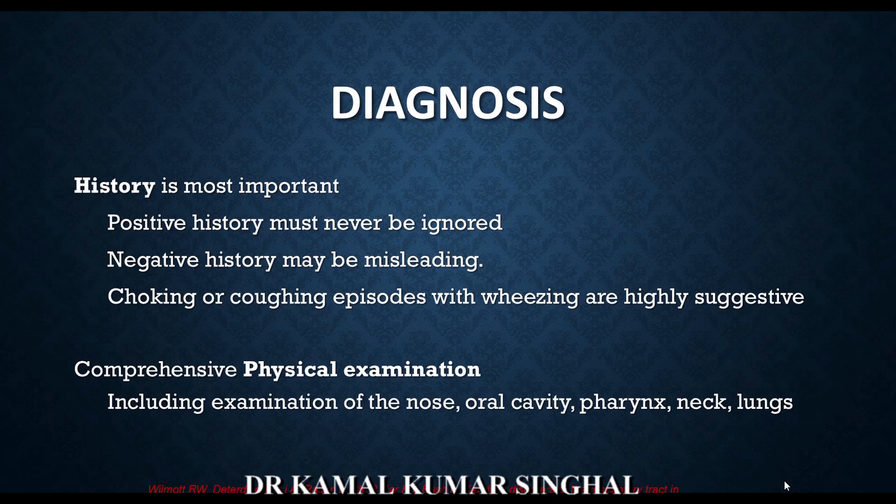A comprehensive physical examination should be done, including the nose, oral cavity, pharynx, neck, and lungs. It is not uncommon for a child who has aspirated a foreign body into the lungs to also have one in the nose. A complete examination should be performed as there could be more than one foreign body.